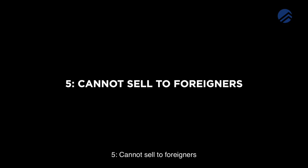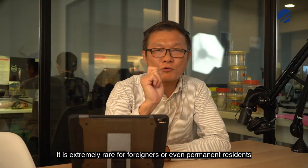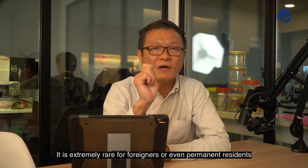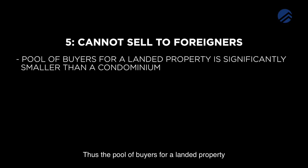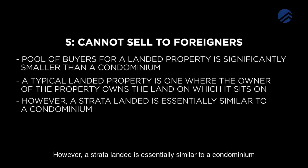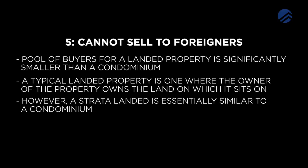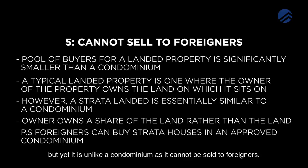Number 5: Cannot sell to foreigners. Landed properties can only be sold to Singapore citizens. It is extremely rare for foreigners or even permanent residents to get approval to purchase a landed property. Thus, a pool of buyers for a landed property is significantly smaller than a condominium. A typical landed property is one where the owner of the property owns the land on which it sits on. However, a strata landed is essentially similar to a condominium as the owner owns a share of the land rather than the land itself. But yet, it is unlike a condominium as it cannot be sold to foreigners.